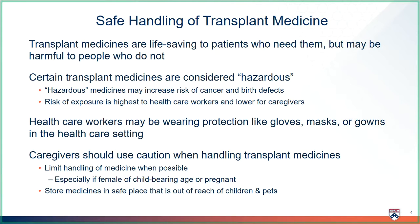Healthcare workers and even caregivers must be careful when handling these medicines. Healthcare workers have a high risk of overall exposure throughout their entire career, and there are hospital regulations in place to protect them. You may see healthcare workers wearing protection like gloves, masks, or gowns in the healthcare setting. Caregivers should also use caution when handling transplant medicines and limit handling when possible, especially if they are female of childbearing age or pregnant. Medicines should also be stored in a safe place out of reach of children and pets.